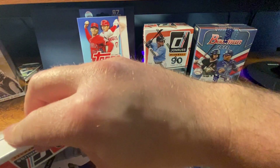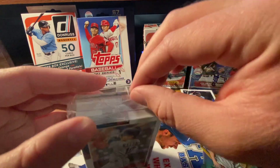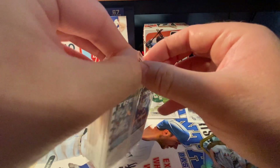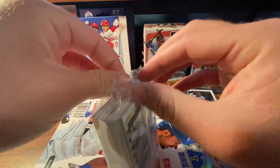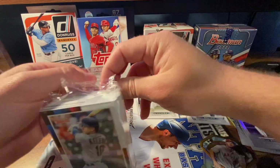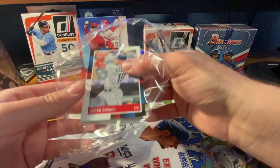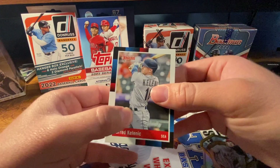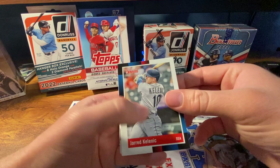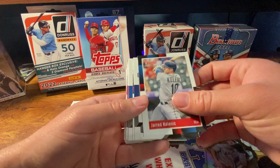I went to Target and Walmart today. I have one Target nailed down — it's close to the city so there's a lot of people trying to find cards, it's about 20-25 minutes away. I know they stock on either Monday or Tuesday, and by Wednesday they're usually still fully stocked. They had Donruss, all the Heritage, and all the low-end stuff, but no Bowman, which was a bummer.